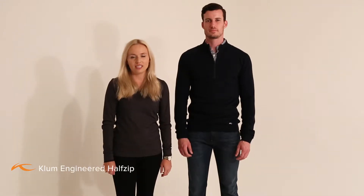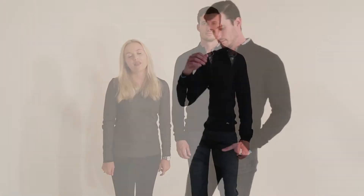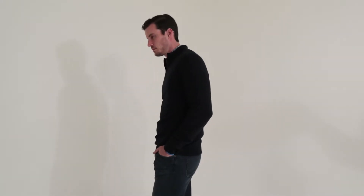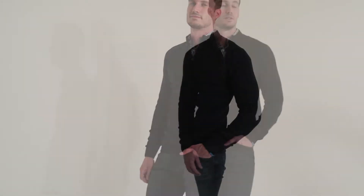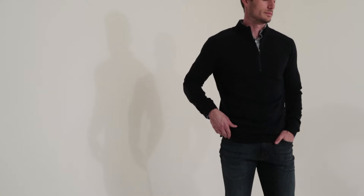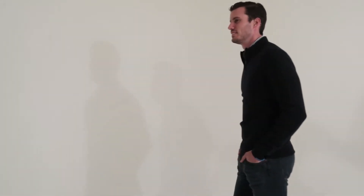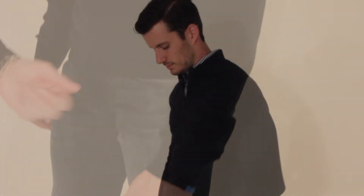Hi, I'm Kelly from Shoes, and I'm here to talk about the Men's Calm Engineered Half-Zip. This half-zip sweater is made from the most high-end merino wool and features a jacquard ventilation system. This also includes a half-zip opening and ribbing on the cuff and collar.